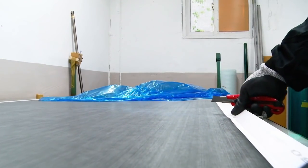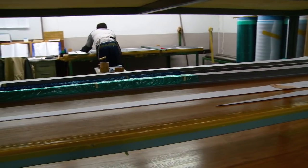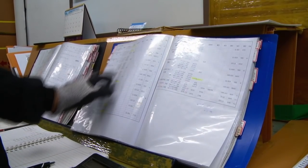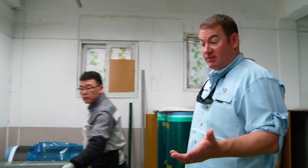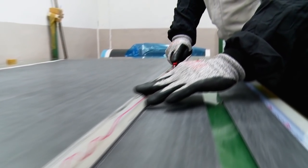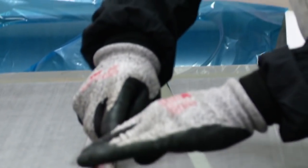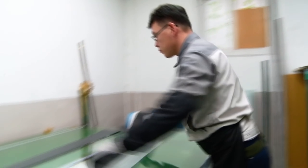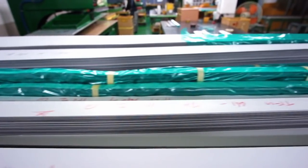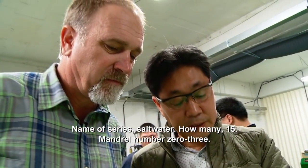Mr. Kim rolls the pre-preg onto his cutting desk. He marks each sheet for each specific rod model based on exact measurements in his master design book — a book full of secrets. He's just marked out twelve pieces, so that would be twelve rods. He lays out his guide, gets everything just right, and cuts. Then workers label and name each stack — this one is called 'City Saltwater,' quantity 50, mandatory number 0303.